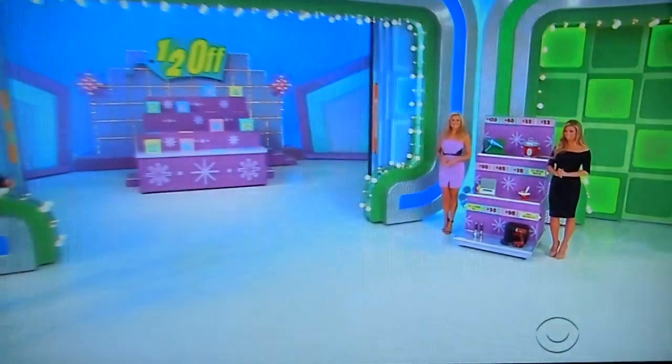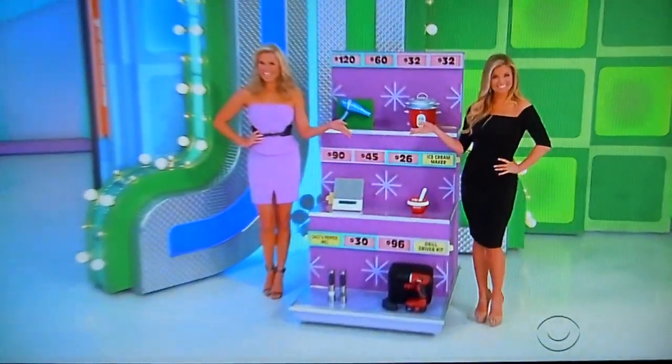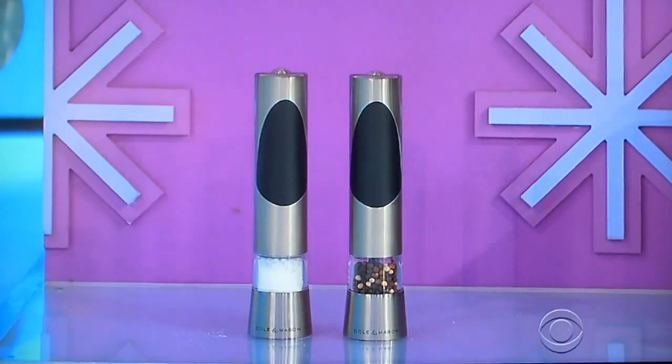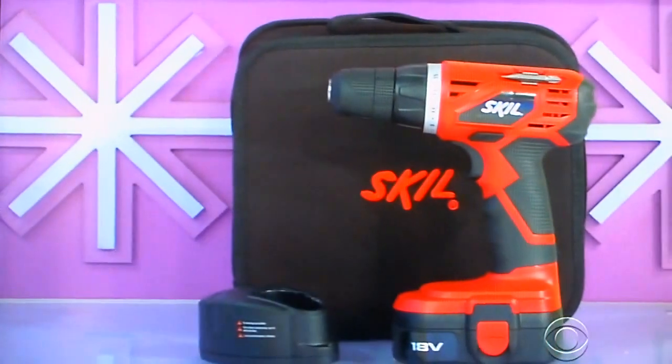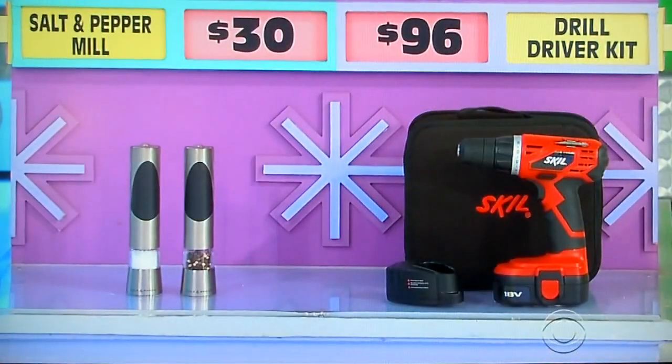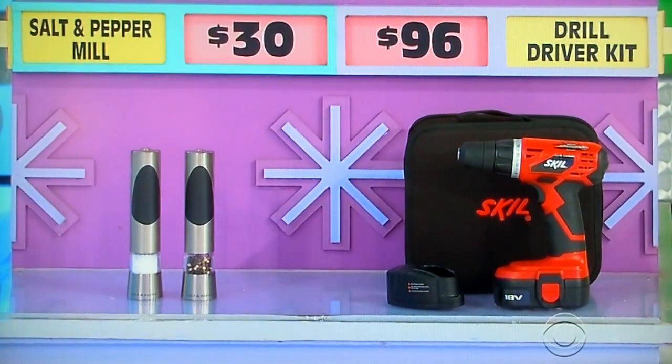We have a salt-pepper mill and a drill driver kit. Don't mix them up. Go ahead, George. Okay, first, you can add instant flavor to home-cooked meals with this electric salt-and-pepper mill set. And then, tackle home improvement jobs with this 18-hole cordless drill driver kit. Which one is the half-off price? $30 for the salt-pepper mill, $96 for the drill driver kit.